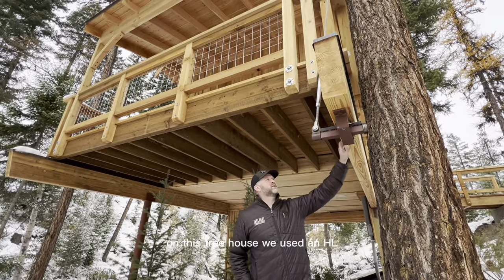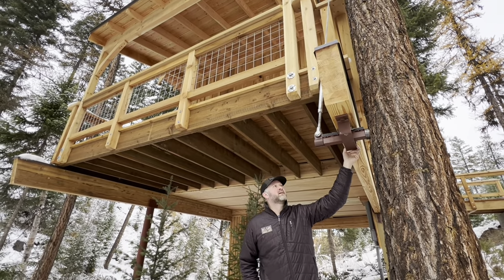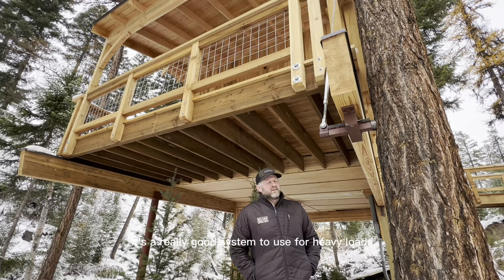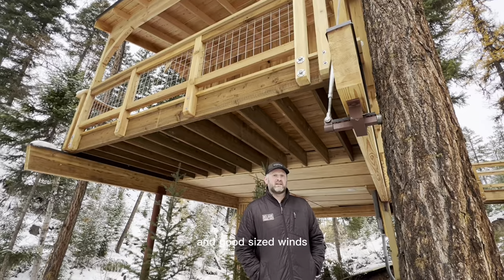On this treehouse we used an HL predominantly with what we call the Skidua, which is the self-centering DUA. So as the tree moves it resets itself back to where we set it. It's a really good system to use for heavy loads like here with snow loads and things like that and good size winds.